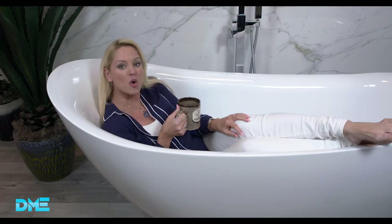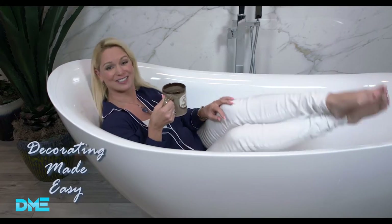Are you buying a new home, renovating, remodeling or maybe just need a little TLC? Well, this show is for you! Watch Decorating Made Easy every Sunday on WFLX FOX 29 at 8am and get inspired from the comfort of your living room. We make the design process fun so you can relax!